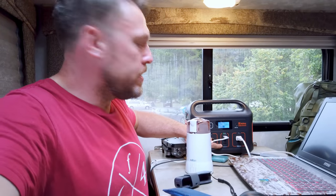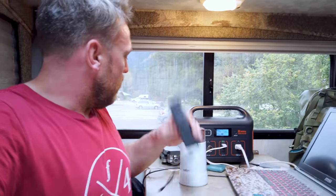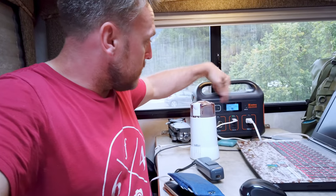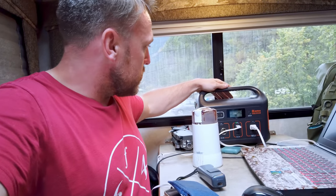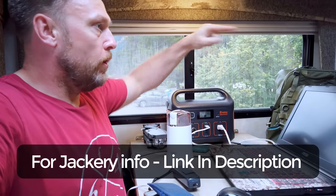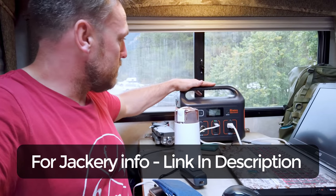You can also power up the Jackery by just plugging it into the mains, and then of course it's done real quick. You've got three USB ports - I use those for charging my phone, my Osmo, and my camera batteries. There's just a little display so you can see what the percentage is, how much energy is coming in, and how much energy is going out. For a tiny little unit that's our only source of power other than the vehicle batteries, this has been an absolute lifesaver.